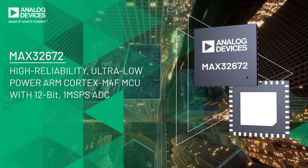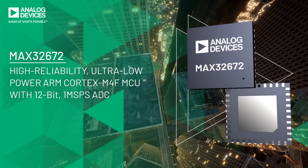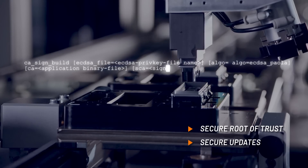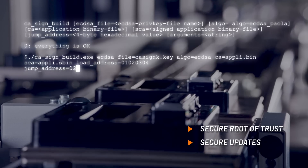The MAX32672 is a robust, secure, and low-power 32-bit microcontroller purpose-built to secure entry points into the Industry 4.0 network. The MAX32672 secures vulnerable entry points into networks through its available secure boot ROM.